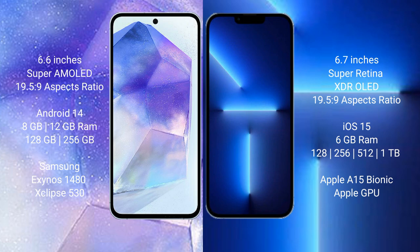Samsung Galaxy A55 runs on the Android 14 operating system. iPhone 13 Pro Max runs on iOS 15. Samsung Galaxy A55 comes with 8GB RAM and 128GB or 256GB internal storage, powered by the Exynos 1480 processor with GPU.